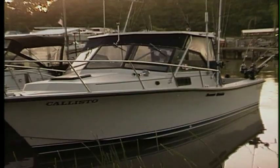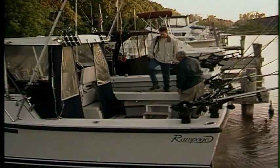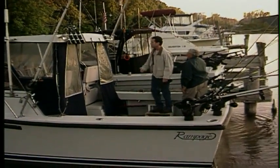With Rochester right on Lake Ontario, I thought I'd try a little fishing. Which means the crew and I had to get up really early. But on the upside, there were still plenty of parking spaces at the marina. I met Captain Frank Sansa and mate Jamie Wheeler aboard the Callisto.